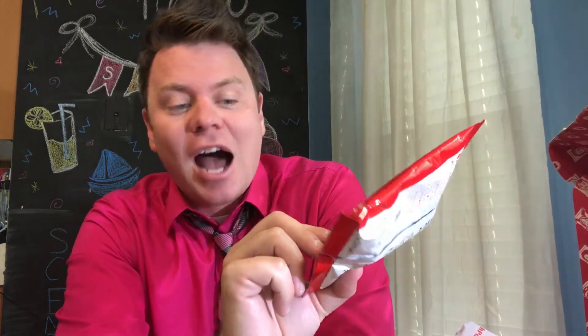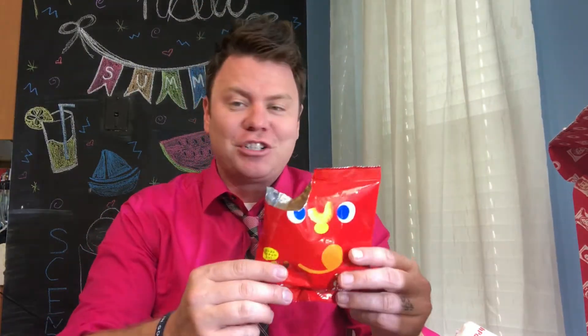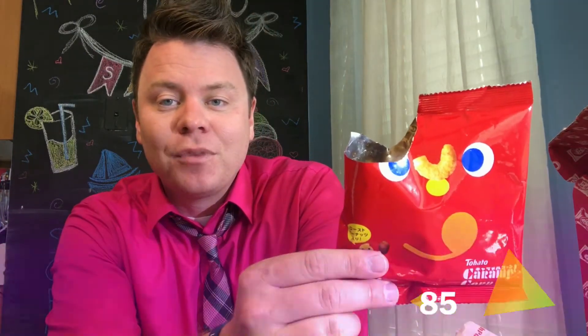It's got that light, fluffy, happy feeling happening. As you can see, they're just light, fluffy, and sweet. It's got kind of a cheese film on them, but it's more of a cinnamon and caramel feel. That's pretty good — I like that Tahato Caramel Corn. I'm going to give that a score of 85 — a showstopper sizzle.